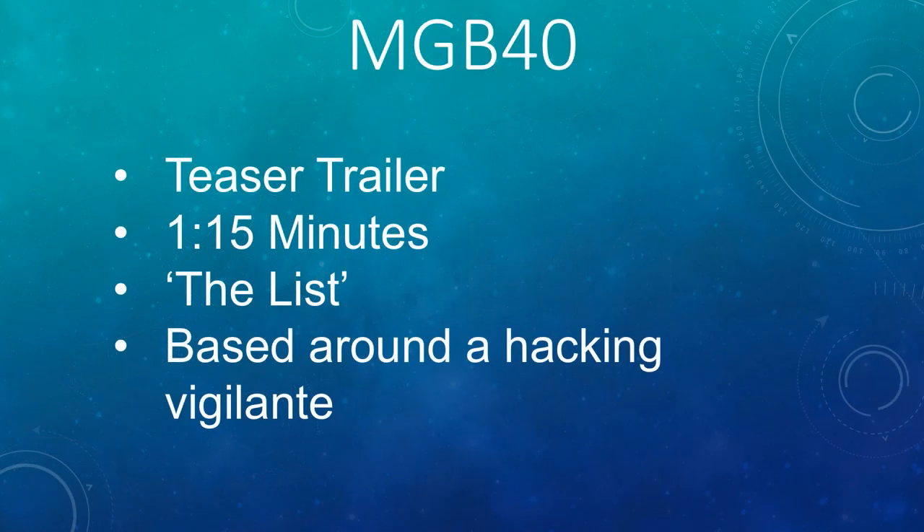My Chosen MGB40 is a 1 minute and 15 second teaser trailer for a fictional TV show called The List, based around a hacker with a specialised smartphone who hunts down criminals.